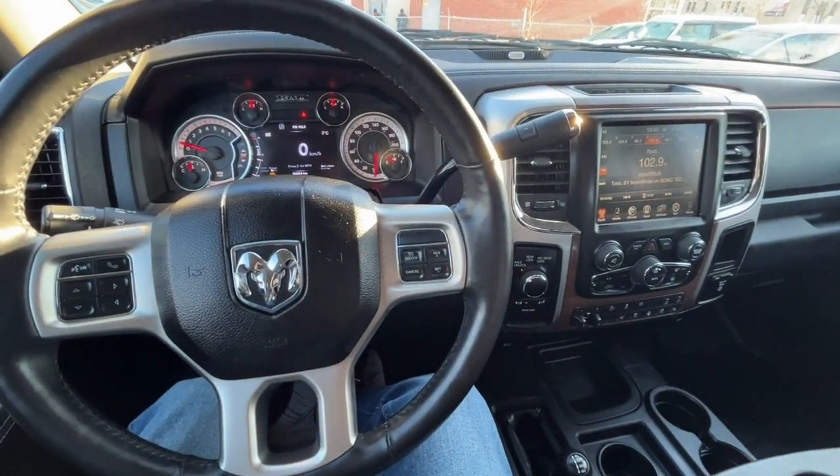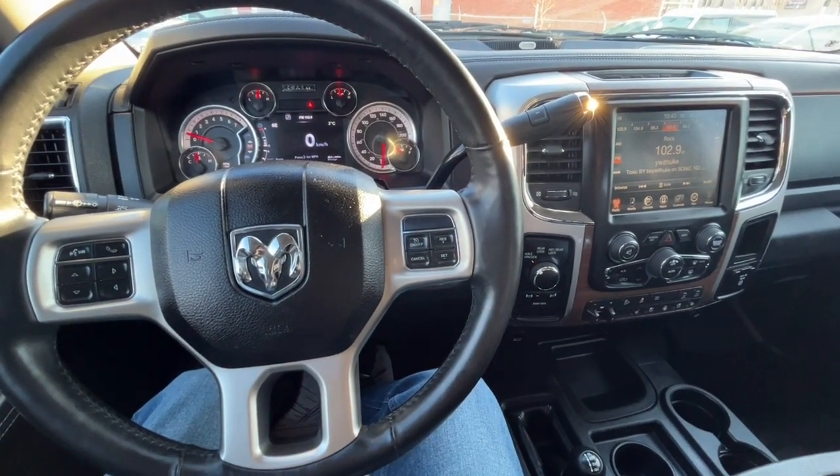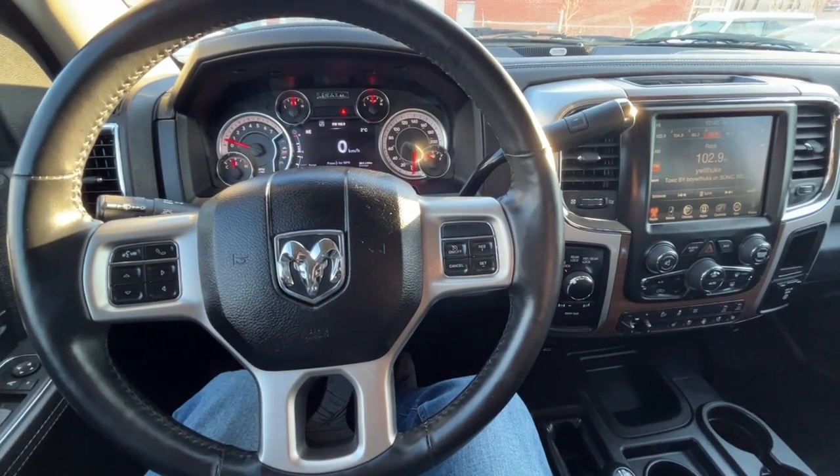Once again, I can't cover every single detail about this RAM, but if you'd like to know more information you can check it all out at waterlooford.com. Once again, my name is Noah — thanks for watching.